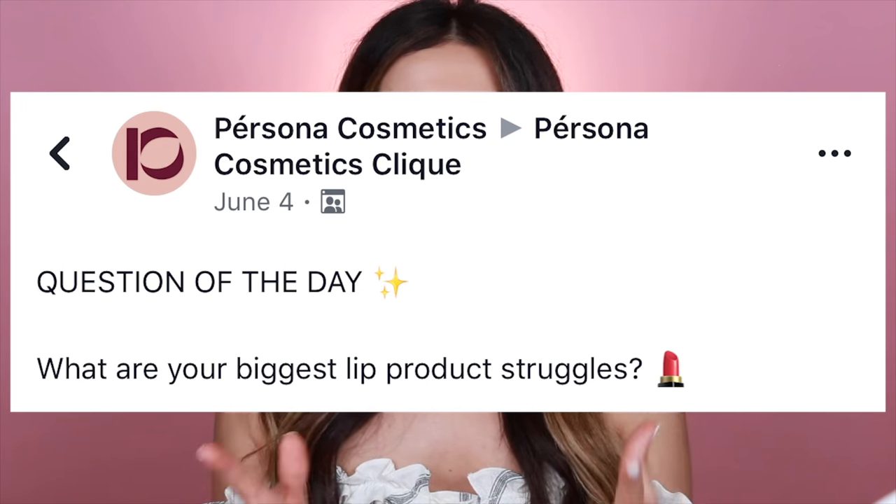The struggle for me has always been to find a liquid matte that is comfortable to wear. I love the way a matte liquid lipstick looks, but I don't love the feeling of it. I wasn't sure if I was alone in that, so I asked you guys on our Facebook group — what are some of your lip struggles? And you were all agreeing with me: loving the way liquid mattes look, but not loving the way they feel. So I was like, this is something that is missing and I need to fix it.